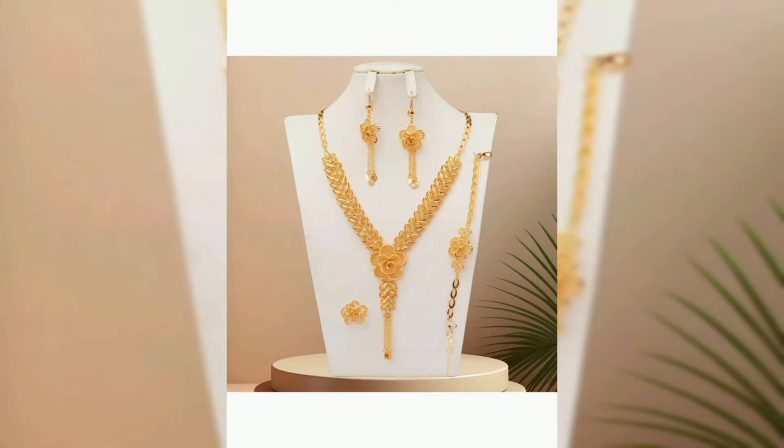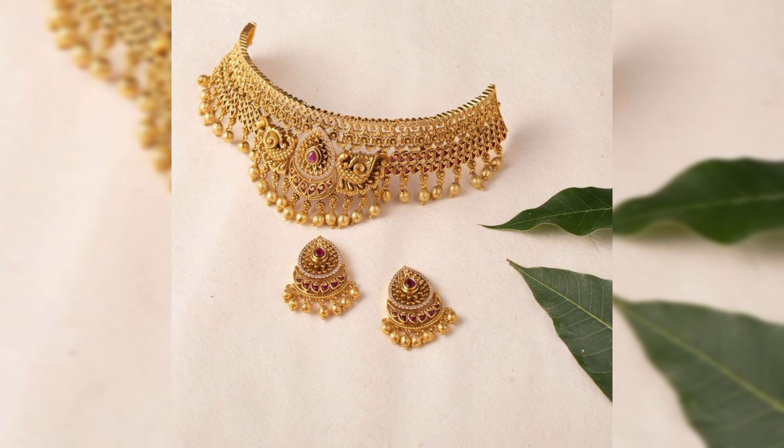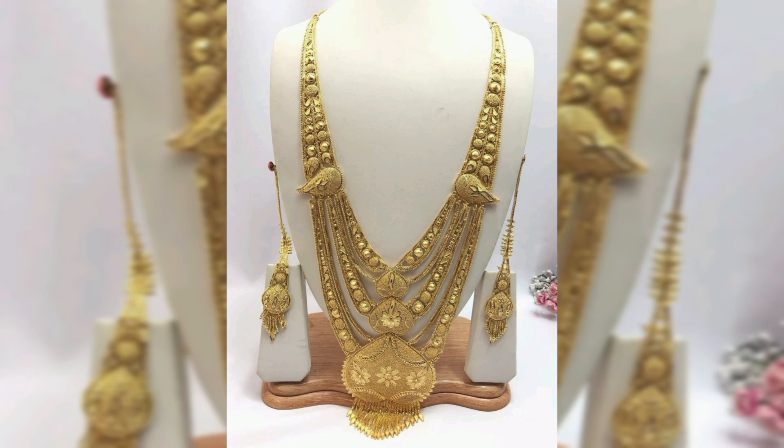Hello fashion lovers, welcome back to our YouTube channel Fashion Fables. If you are new to my channel, please like this video and subscribe.